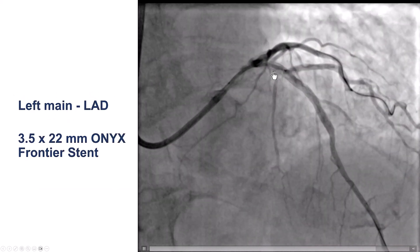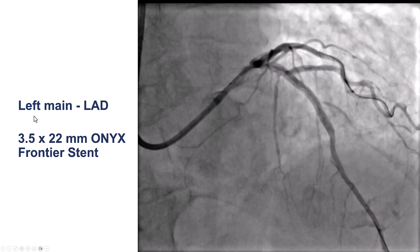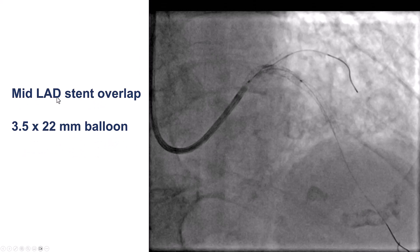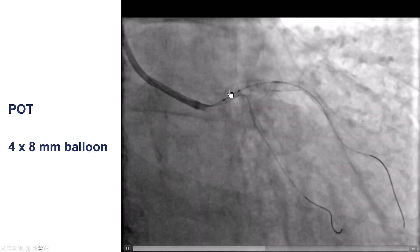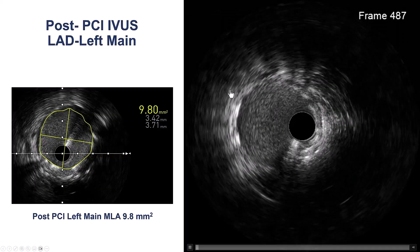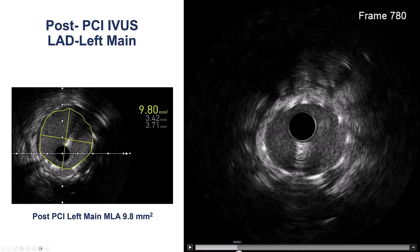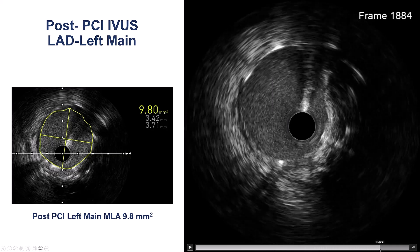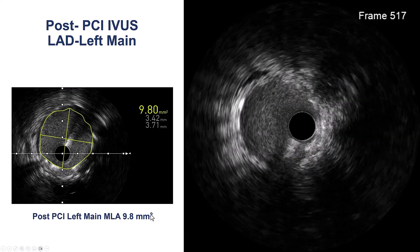Going from the left main into the LAD — again, trying to avoid double-jailing the diagonal branch — we used a 3.5 by 22 mm ONYX stent, which was successfully deployed. We performed proximal optimization with a 4.0 mm balloon and then used intravascular ultrasound to check the result in the LAD. There was good stent expansion and good stent apposition, and the left main looked fairly good as well. When we measured the minimum lumen area, it was 9.8 mm².